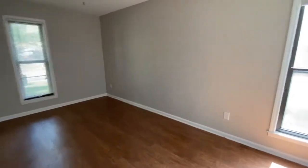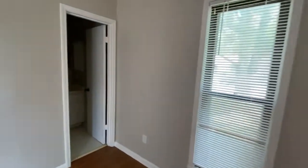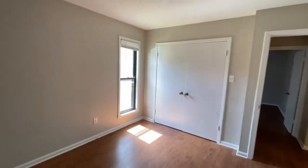Coming down, you come to your primary bedroom — a nice-sized room. You do have a full bath with a shower-tub combo and a single-sink vanity as well. You do have a double-door closet.